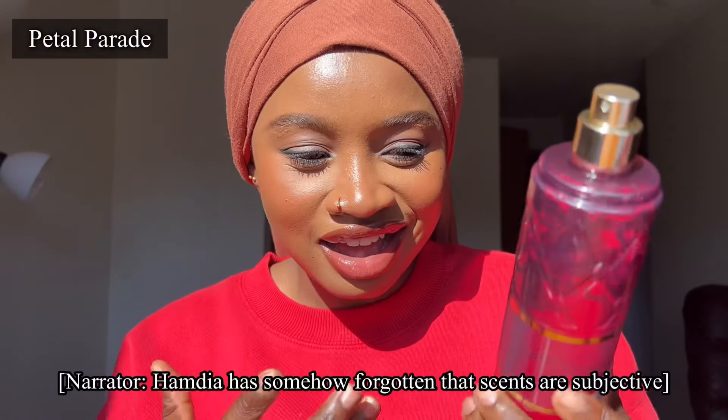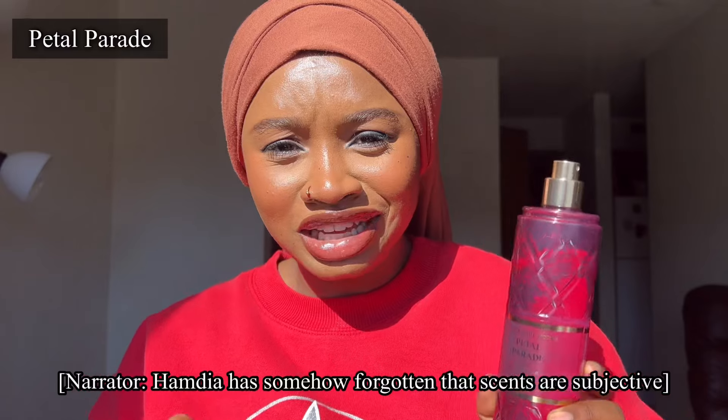I don't understand how anyone can say that they don't like Petal Parade. I wore this in my office — I sprayed a whole bunch on myself — and my supervisor walked into my office and said it smells really good in here. I showed it to her and she said it reminded her of a perfume she used back in Paris. One thing about this particular one: it smells very perfumey and the scent is really deep. It's a beautiful scent.